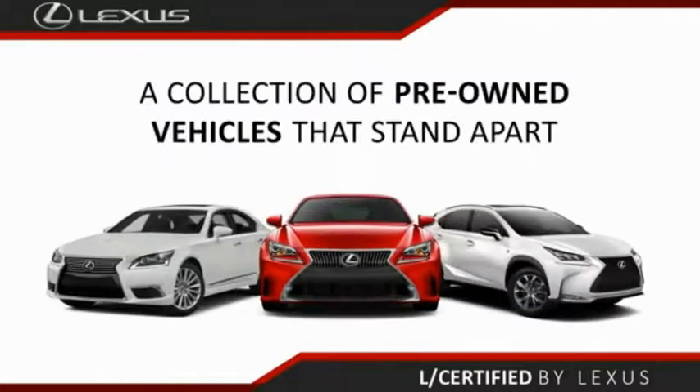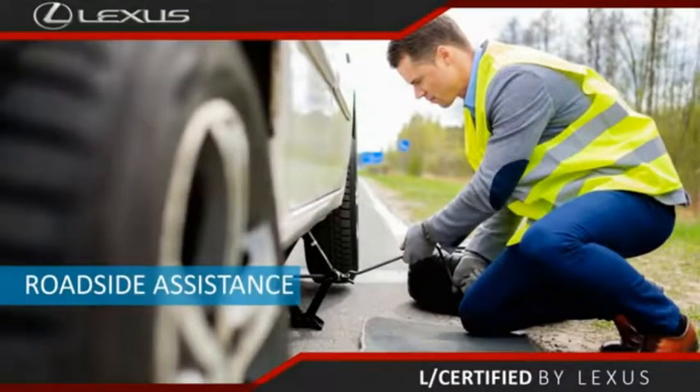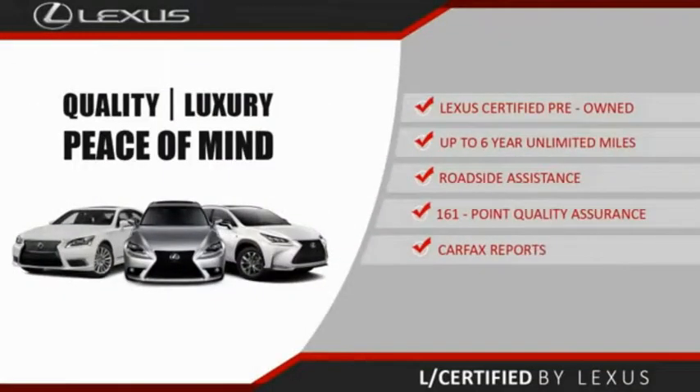Only the best pre-owned Lexus vehicles qualify for the Lexus Certified Pre-Owned Program. Up to six years unlimited warranty, roadside assistance, and a 161-point quality assurance inspection. You can have total peace of mind. Ask your dealer for details about the Lexus Certified Pre-Owned Program.